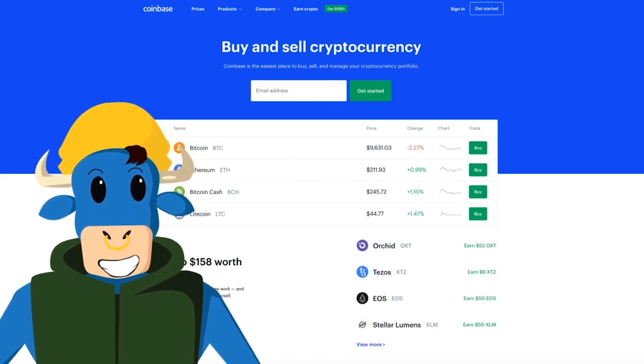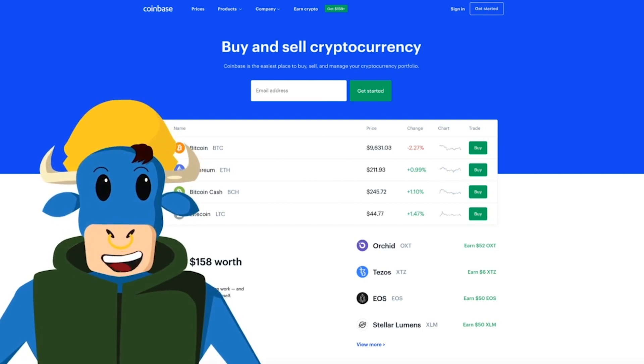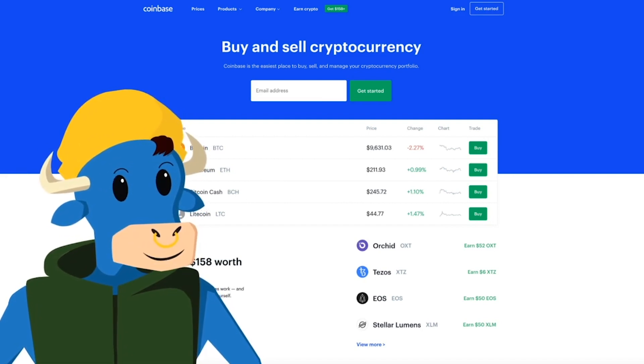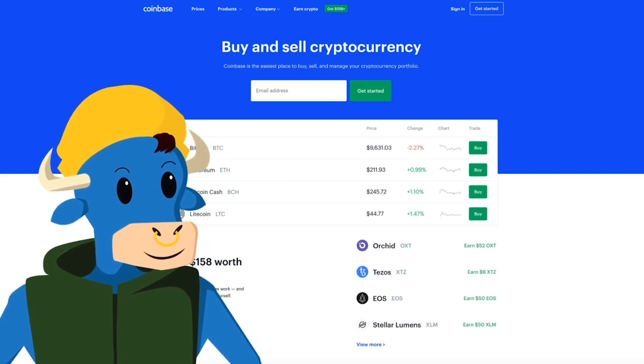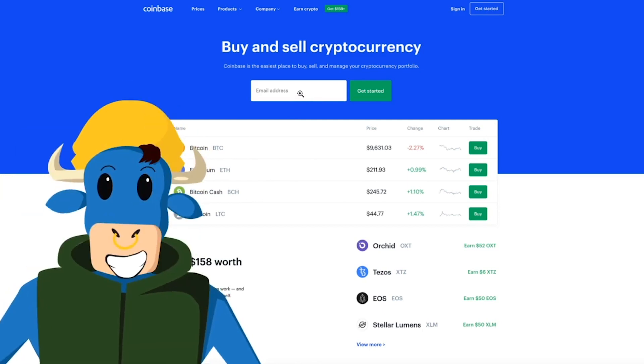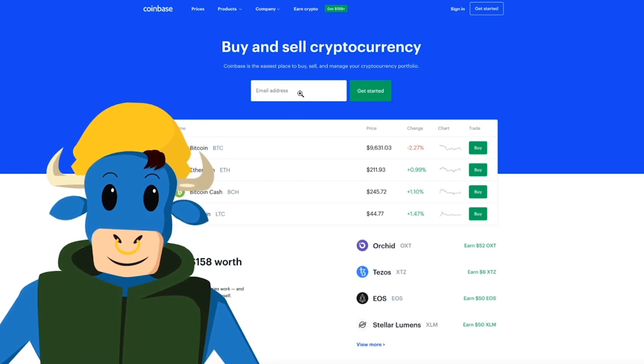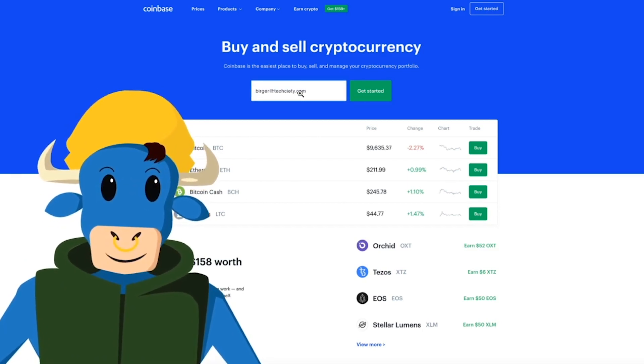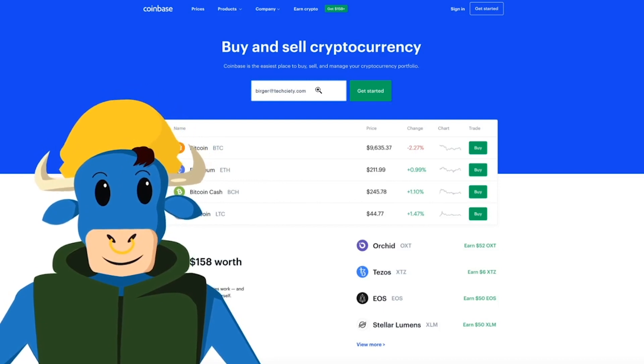The first thing you want to do is go to Coinbase.com. After you go to Coinbase.com, you'll see that this webpage pops up right behind me. At this point, you would go to where this box says email address and go ahead and fill out your email address. After you've filled out your email address, you want to hit Get Started.